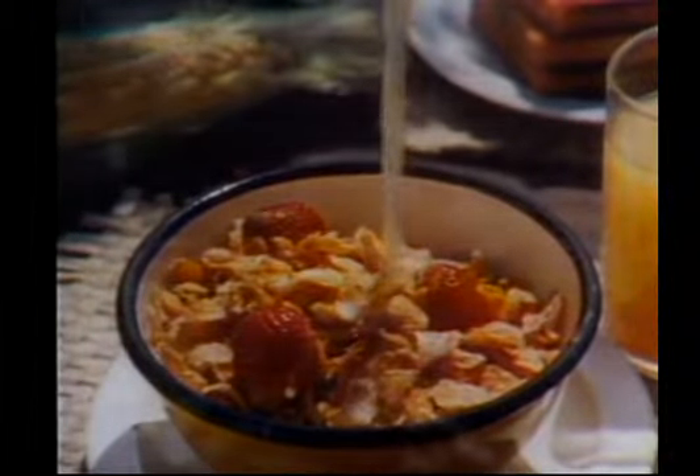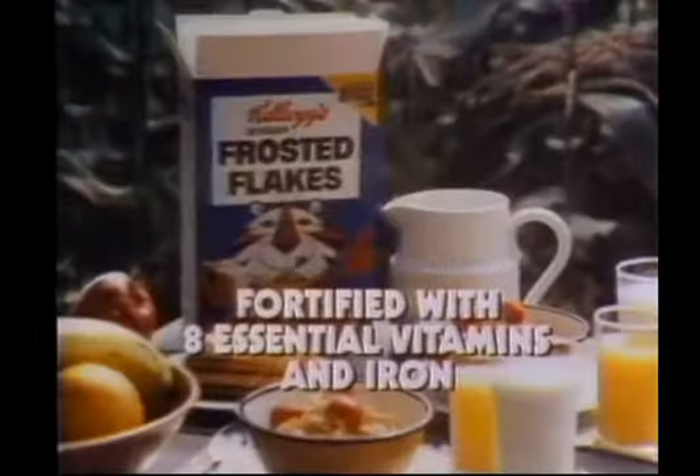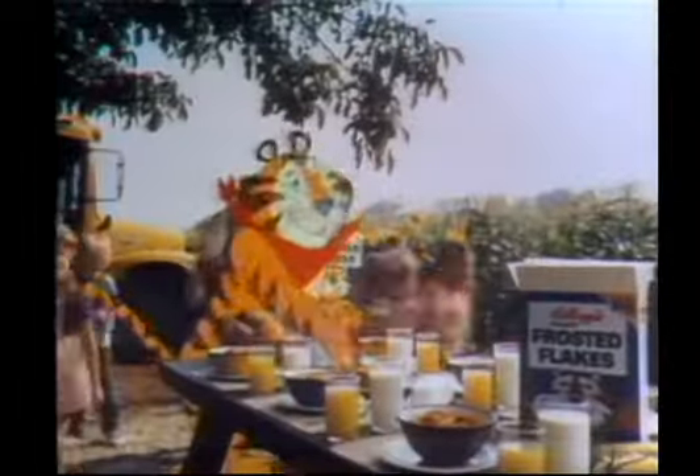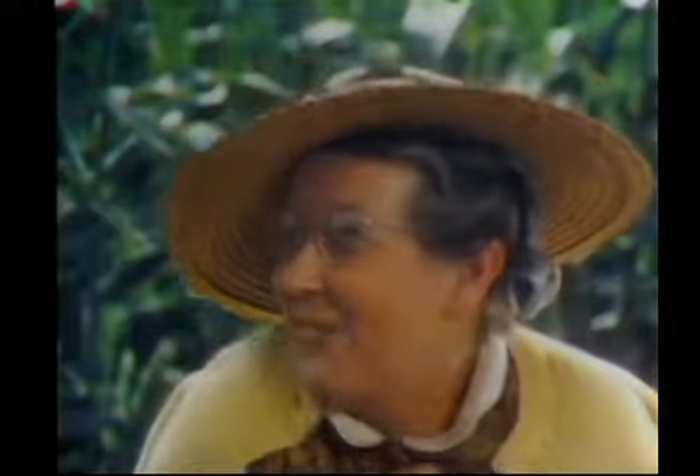Helps keep him extra crunchy and delicious. It's part of your good breakfast and tastes... I know! Great! Sit down and breakfast with Tony, and you'll discover why it's great. Mr. Tiger, you're wonderful. Oh, shucks. Thank you.